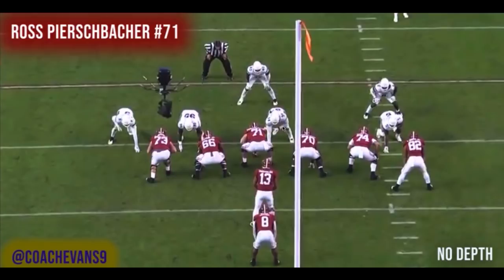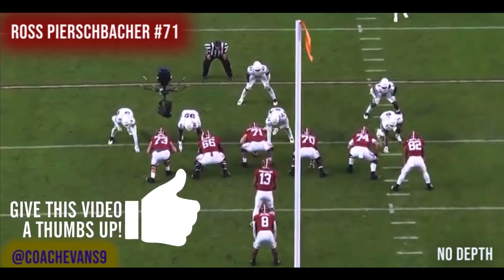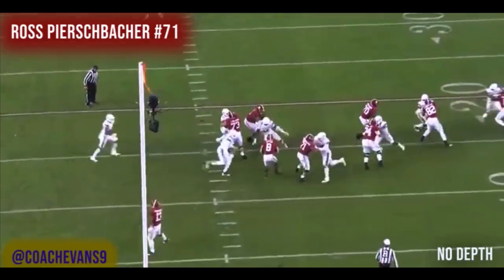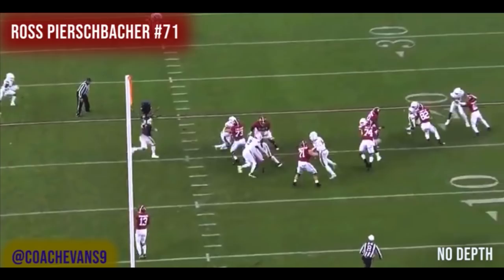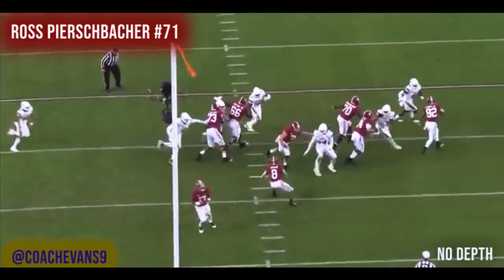One of the few plays where Simmons gets in and creates havoc. It's outside zone or stretch to the right. Ross gets out-leveraged because he doesn't get any depth on his outside zone steps — he just goes flat, and Simmons beats him to the point. Had he gotten any depth and made more of a hooking motion to get his head to the other side, he might give up a half yard or a yard, but his hat would be in the right spot and the back can cut off him. Simmons is no slouch — Ross has been winning most of this game, but eventually Simmons was going to win some battles. To his credit, Ross didn't quit on the play and kept finishing.